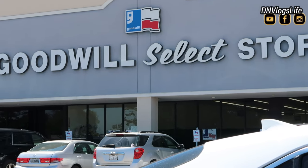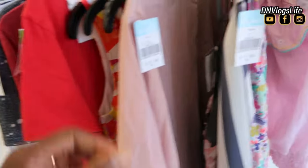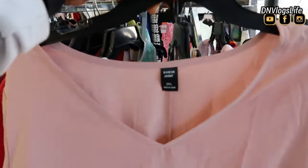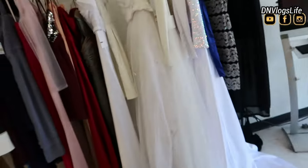Hi everyone, so today I decided to take you guys to Goodwill Select Store. This is a thrift store and when I entered the store, I saw this rack area and I actually saw a shirt from Shein and I was like, hmm, interesting. I saw different things, but today I'm going to focus on some designer items I saw.